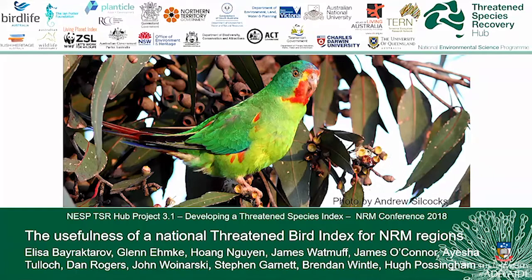This is all going to be about how Australia's threatened species are going — in fact, how Australia's threatened birds are going. And if we had a tool that reported on how threatened birds are going, how could we use that tool to say something about what's happening in NRM regions?